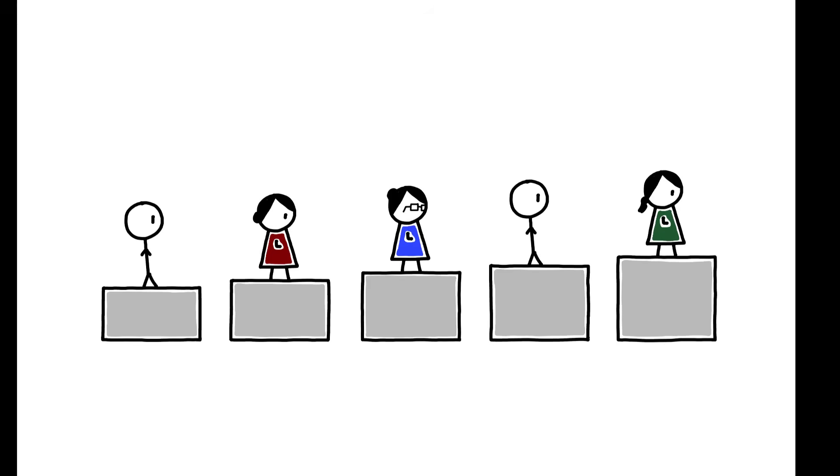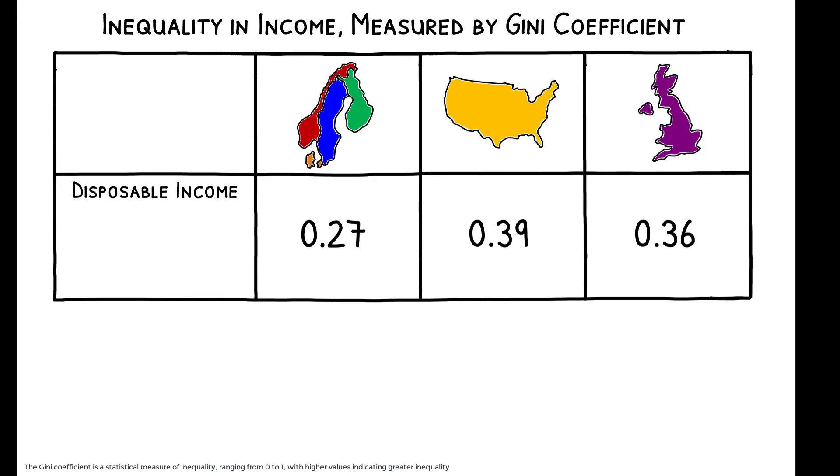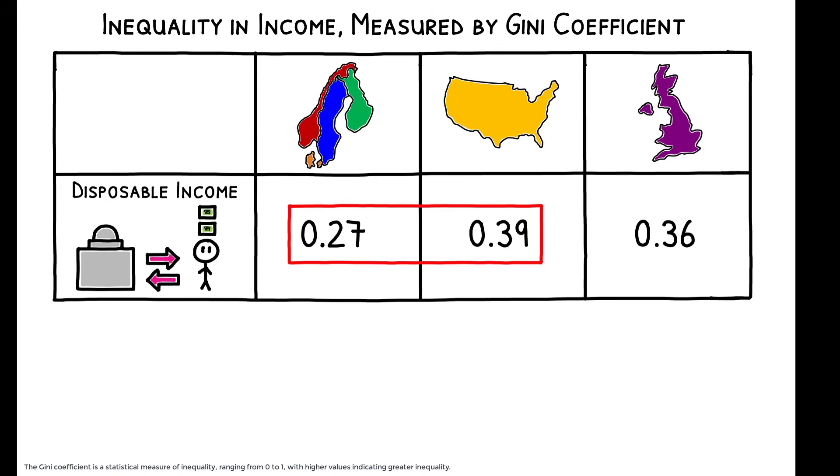So what does income equality actually look like in these countries? As a comparison, consider the US and the UK. The Nordic countries have a per capita income comparable to that of Americans, but when looking at the distribution of individual disposable income — that is, income after taxes and cash transfers — they have a Gini coefficient that is 12 percentage points, or 30 percent lower than the US.